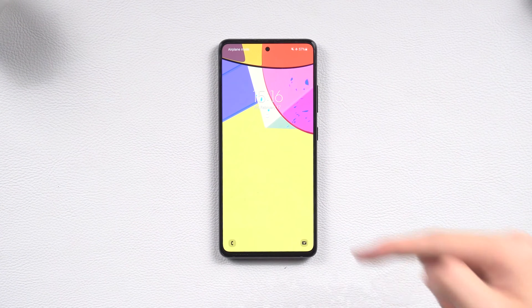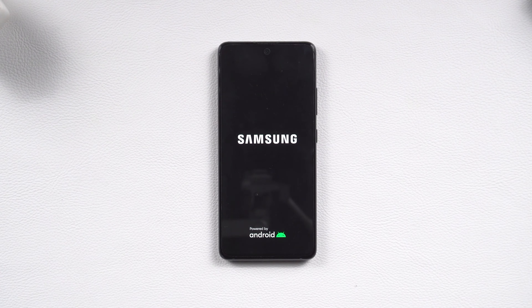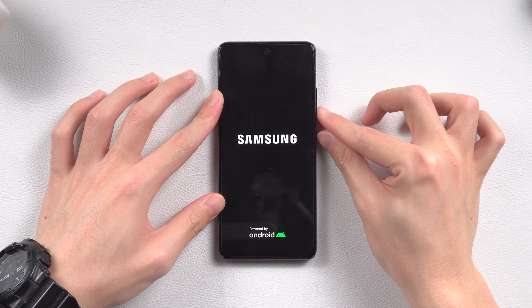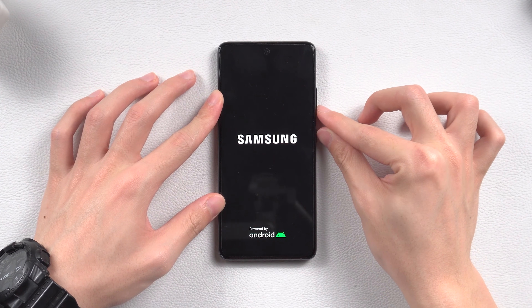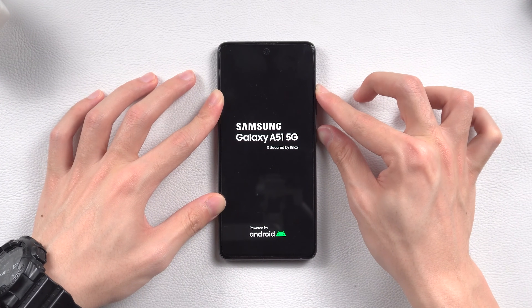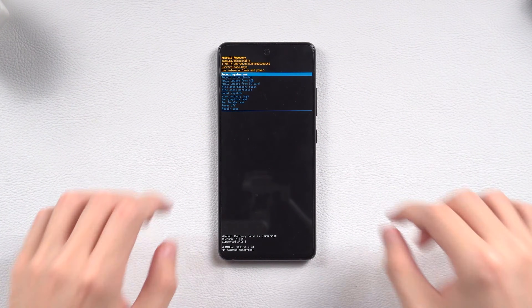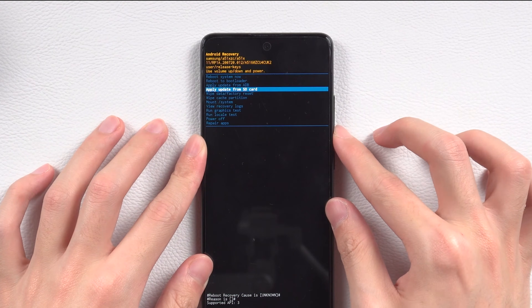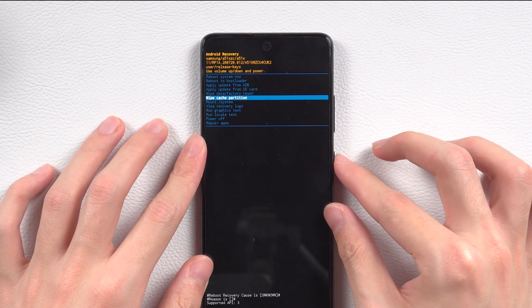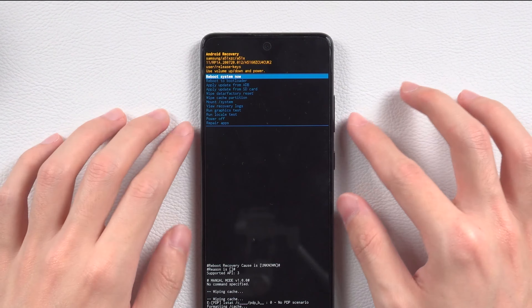If that can't help, here is another method. Method 4: Wipe cache partition. To wipe the cache partition, you need to put your Android phone in recovery mode. Press and hold the volume down and the power button, keep holding until the screen goes black, then press and hold the volume up and power button and keep holding until your phone logo appears. Your phone should now be in recovery mode. Press the volume down button to choose the wipe cache partition option, choose Yes, and press the power button to confirm. Then choose Reboot System Now.